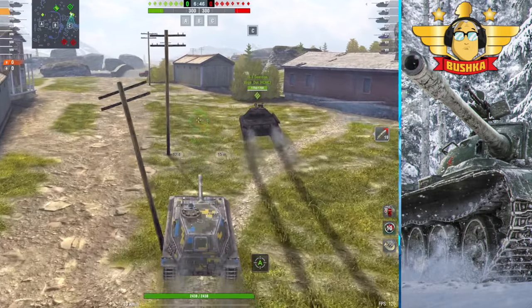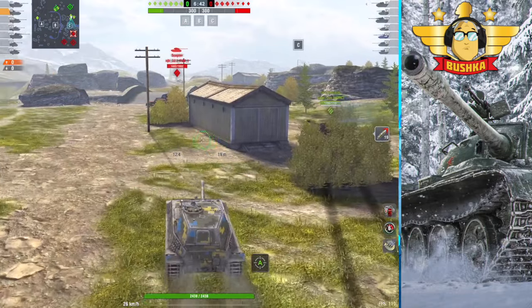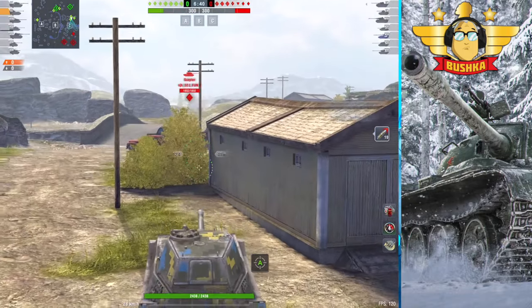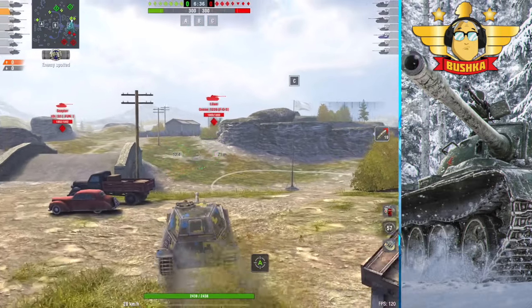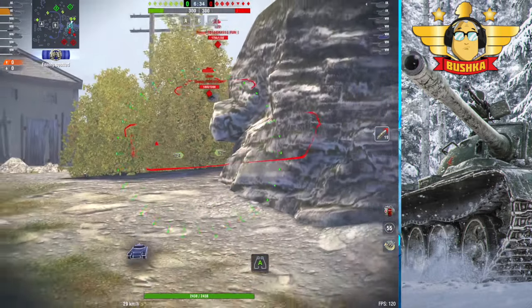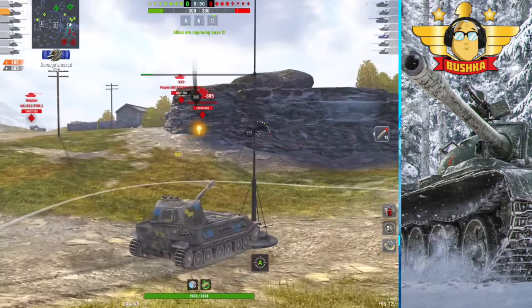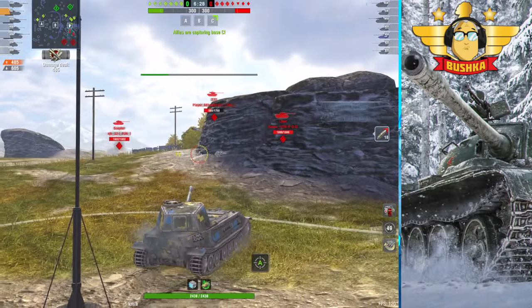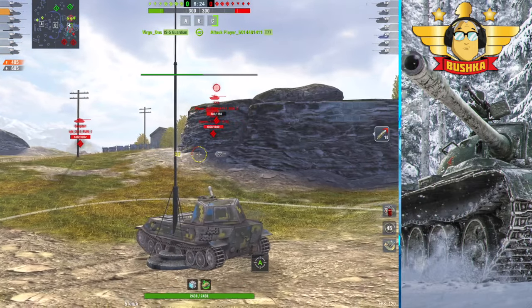Today's video is about the VK 4502B. I've been grinding this line — I really enjoyed the Tiger P, had an incredible run in the 4502A which I was completely not expecting, and I found this tank, the 4502B, to be very solid, and I want to talk a little bit about it.